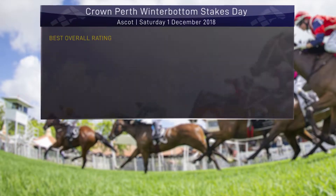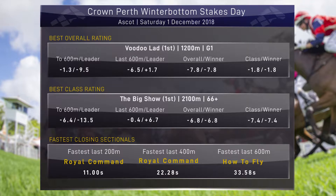When we look at this nine-race program in its entirety, obviously we had a Group 1 on the program, so the best overall rating would go to Voodoo Ladd. You'd be disappointed if it wasn't, given there was a lot of speed in that race and it was a Group 1. But the best class race of the day - the Kelt in race one was outstanding, and The Big Show in the 66-plus running minus 7.4 to the class. Looking forward to the Perth Cup - we're only a month away and there are more wins or certainly more really good runs in The Big Show. And the fastest last 200, 400 and 600: Royal Command was a long way off the speed but finished off really well the last two and last 400. And then How to Fly - last 600 of 33.58 in the opening race on the card.